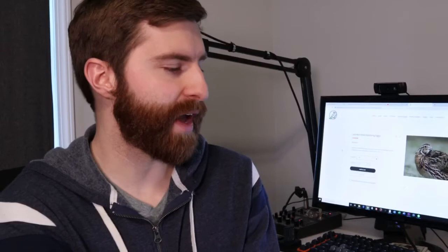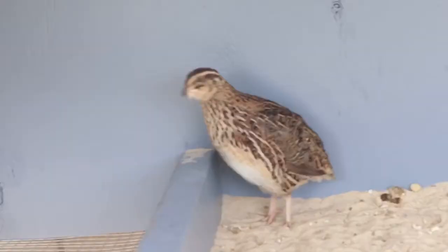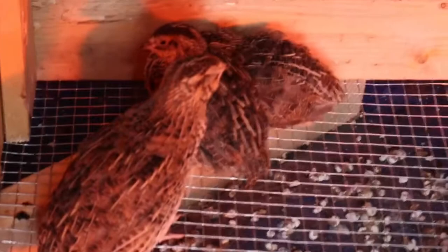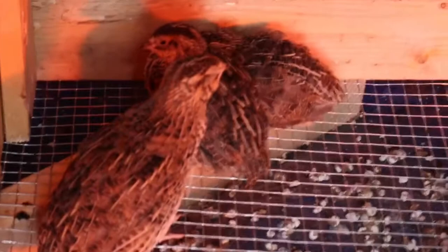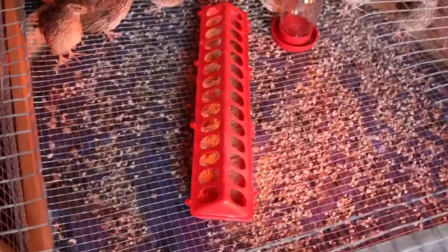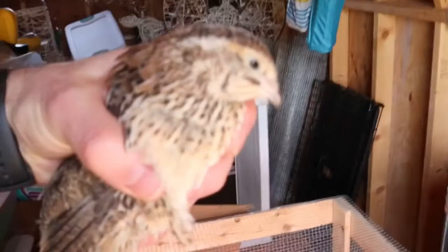I have some notes here on what I've learned in the first week — some stuff that surprised me and some I was expecting. I knew this was coming: they are messy animals. They eat, drink, and poop a lot, and don't care where they go to the bathroom — sometimes in their water, sometimes in their feed. It's important to have a feed container with a lid, and if you keep them in your house, make sure you have a tray that's easily removable so you can dump and clean it.